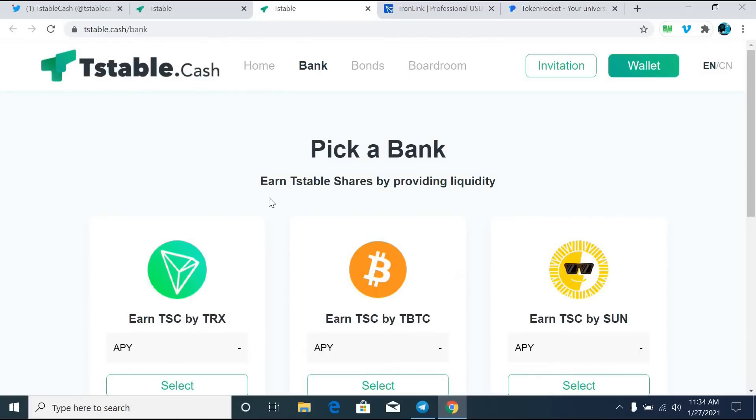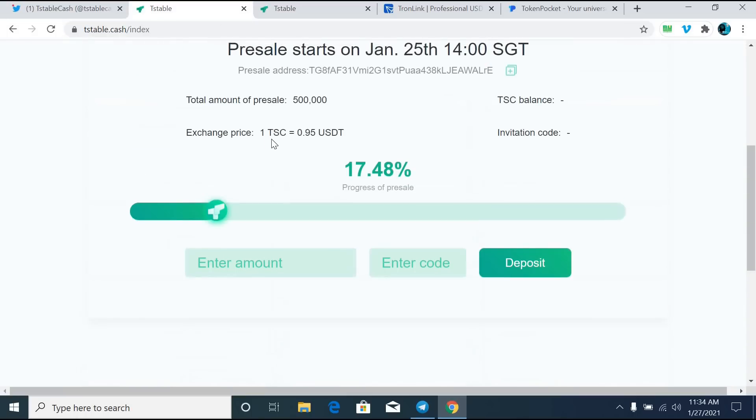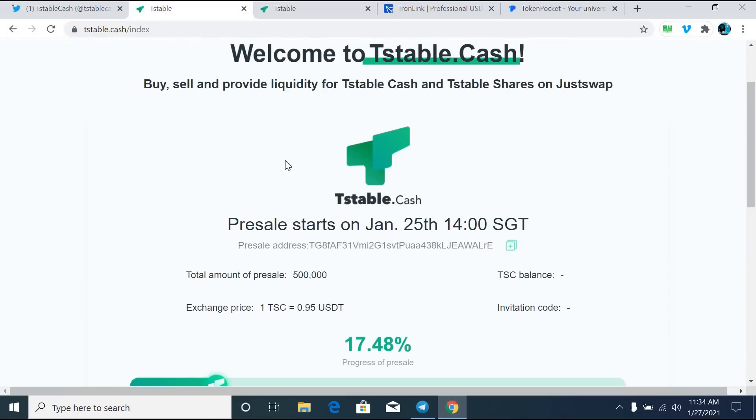You can simply buy these pre-sale coins with the help of Tronlink or Token Pocket. Simply sign up on those platforms, get some TRC-20 USDT and some amount of TRX, and you can buy this token. If you like this video, kindly hit the like button and also let me know if you are going to buy it. Thanks a lot!